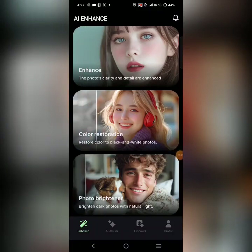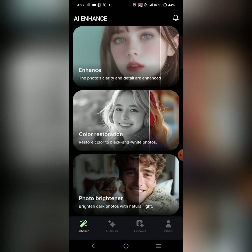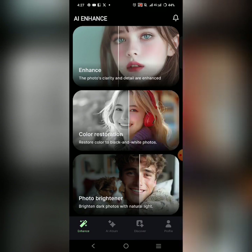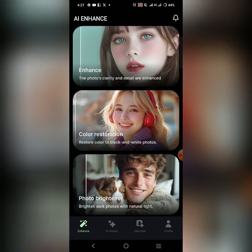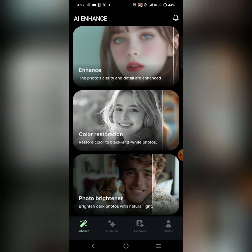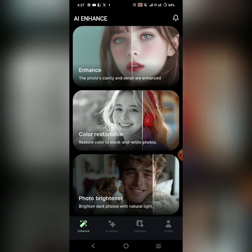Hey, my name is Niya Muda. I'm about to show you a magical app. This app is an AI enhancer that enhances your pictures. Number one, it can make a photo that is blurry clearer and sharper. It can also restore a picture that is black and white and turn it into color.